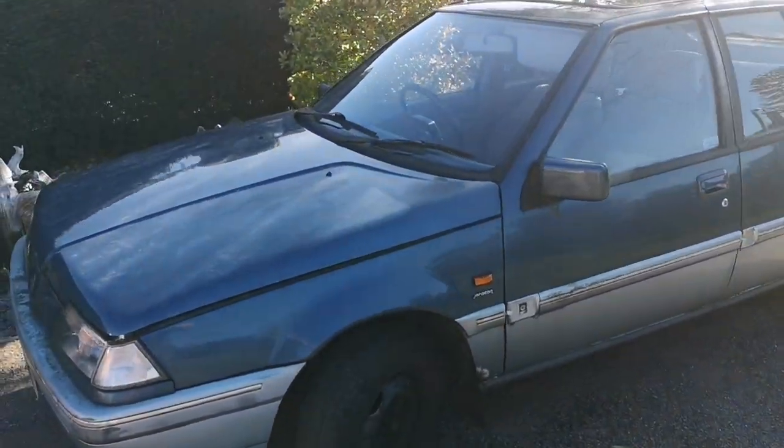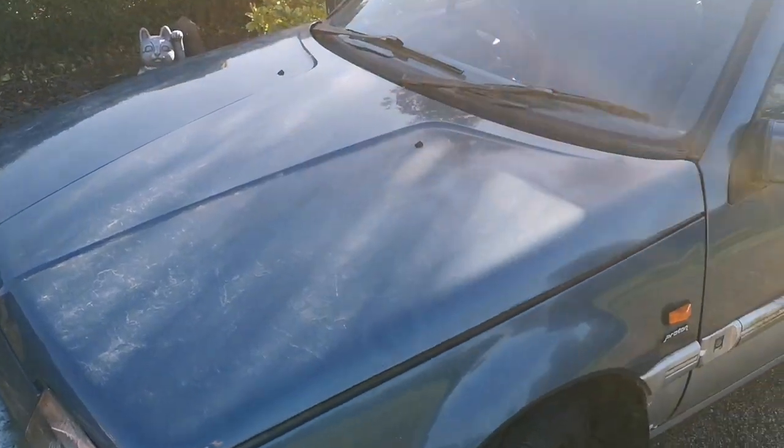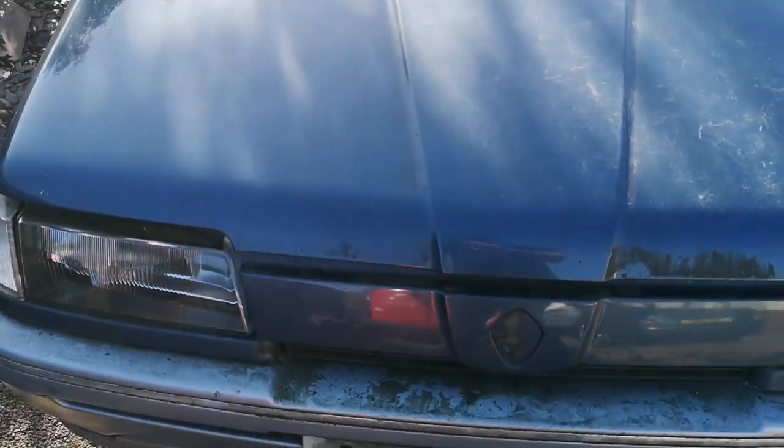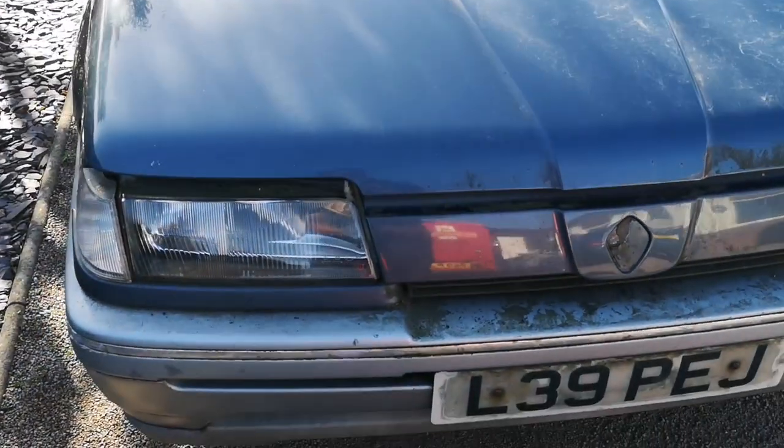The purpose of this video is to document the car, having a look at it inside and out, seeing what we've got. We're going to be doing this together because I haven't had a good look at it before filming - the delivery man has literally just left and I've whipped my phone out. So let's have a look then.